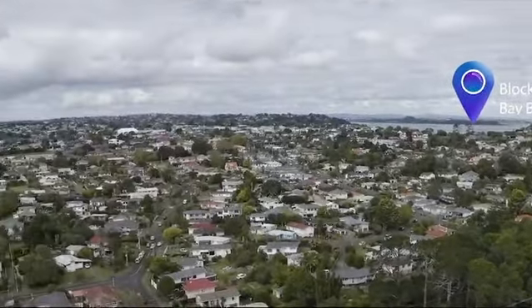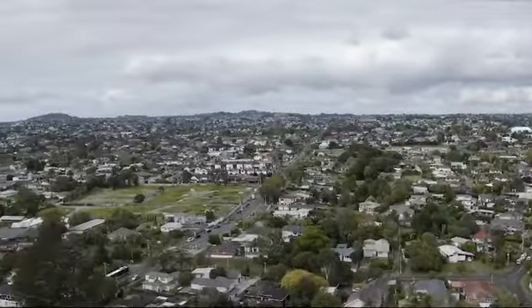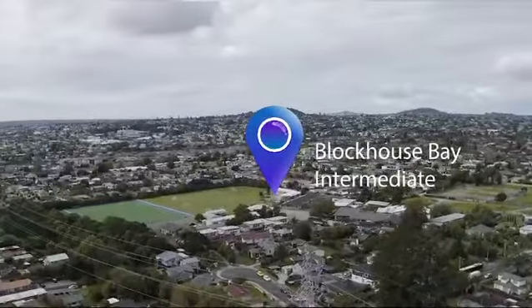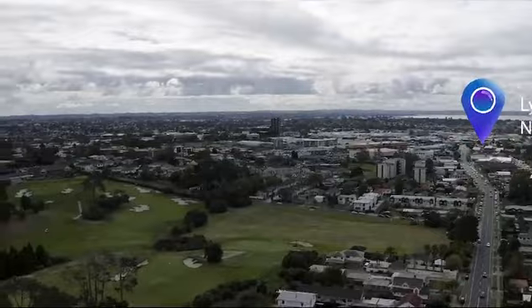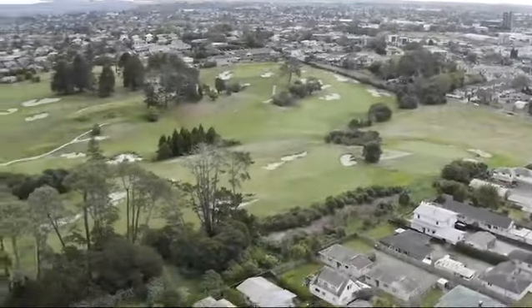It's right in the middle, and the amazing schools that this property has been zoned for. We've got Blockhouse Bay Primary, Blockhouse Bay Intermediate, Green Bay High School and Linfield College.